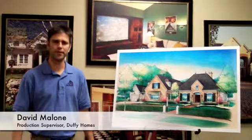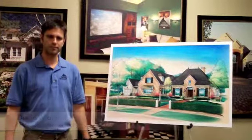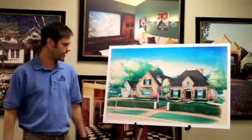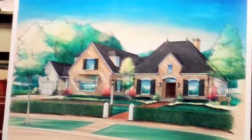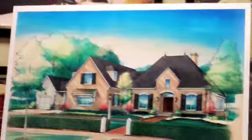Hello, my name is David Malone. I'm production supervisor with Duffy Homes. We want to welcome you to our 2009 Parade of Homes. We're really excited about it — just an introduction. As you can see right here is the house, and we've got the nice French Country Manor going this year. This is actually 22 years that we've been involved in the parade.